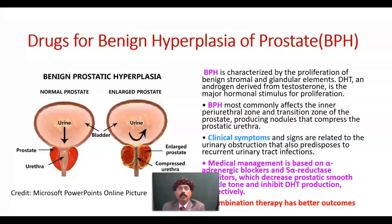Today I will discuss the drugs for benign hyperplasia of the prostate. Benign hyperplasia of the prostate is a very common complaint among males after the age of 55, and it is manifested as dribbling of urine, polyuria, urinary tract obstruction, and repeated urinary tract infection.